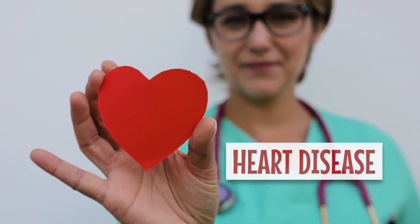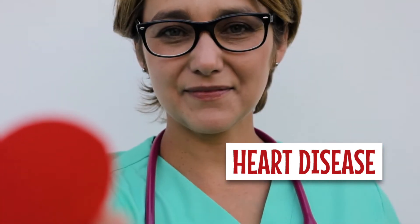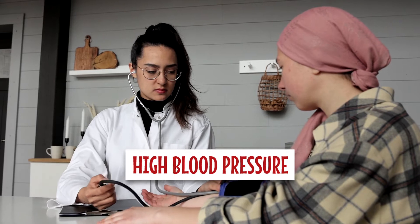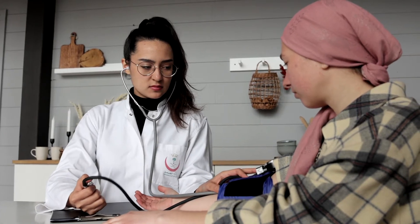Number two is heart disease. It is the second most important risk factor for stroke and the major cause of death among survivors of stroke. Heart disease and stroke have many of the same risk factors. Three, high blood pressure. This condition puts extra strain on the arteries and can cause them to harden and narrow over time.